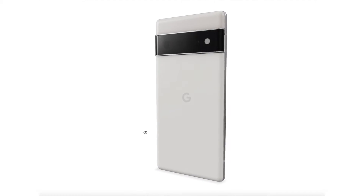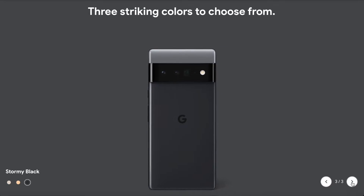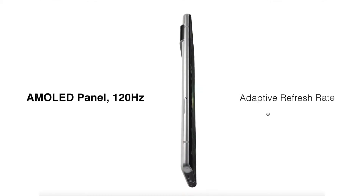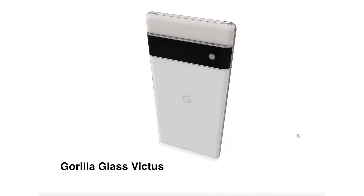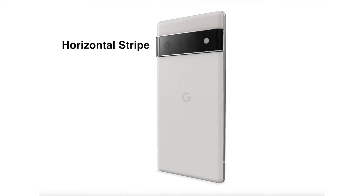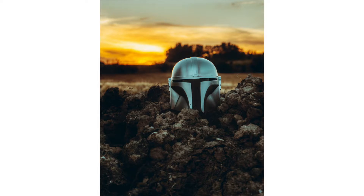Pixel 6 Pro comes in the regular rectangular form factor in three striking colors: Cloudy White, Mostly Sunny, and Stormy Black. 6.7-inch display, Quad HD+, AMOLED panel with 120Hz adaptive refresh rate, covered with scratch-resistant Gorilla Glass Victus back and front, held by an aluminum frame. Fingerprint sensor under the display. The camera module is a horizontal stripe across the phone.